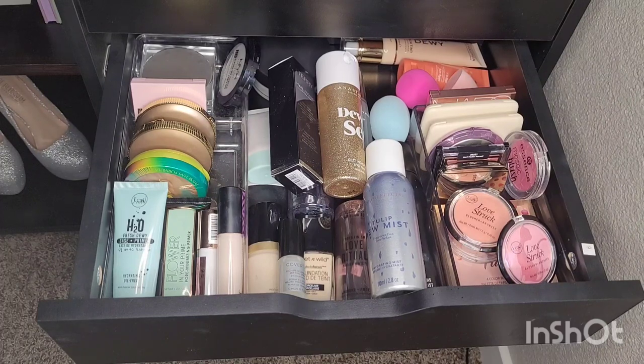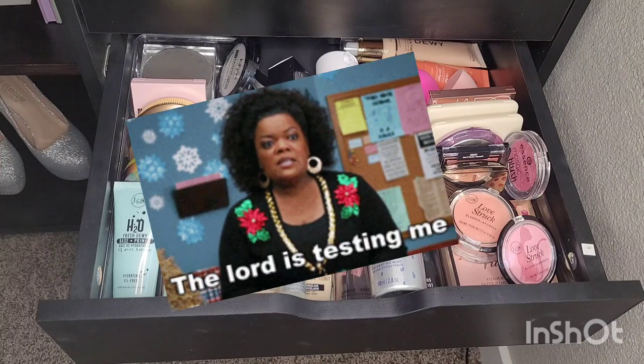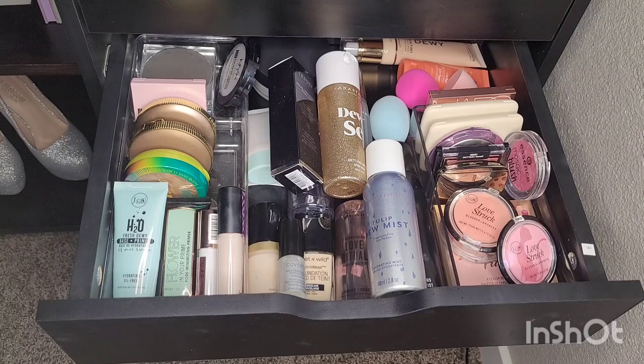Hi everyone! I hope y'all are doing okay. Today we are back to do another declutter for 2022. I am overwhelmed by the amount of things going on in my life and the things taking up space in my home. A lot of the things I'll be getting rid of today will be on my Poshmark — details are in the description. The makeup I'm getting rid of is lightly used or not used at all. Let's go ahead and get started.